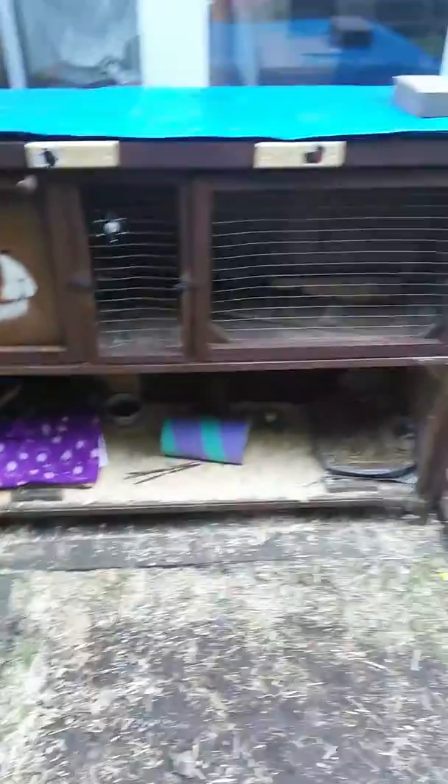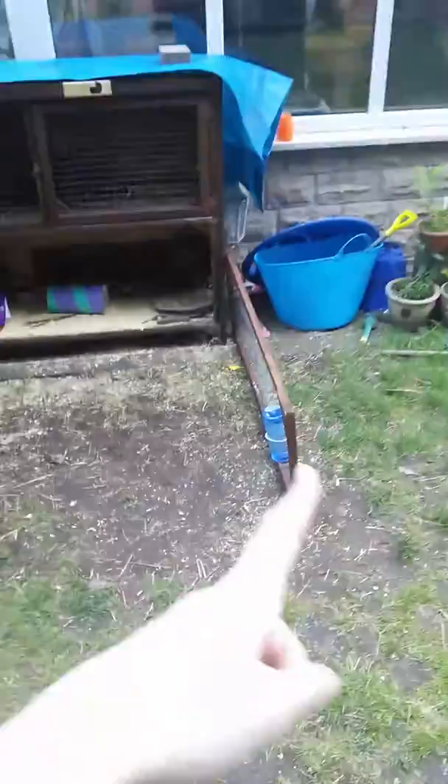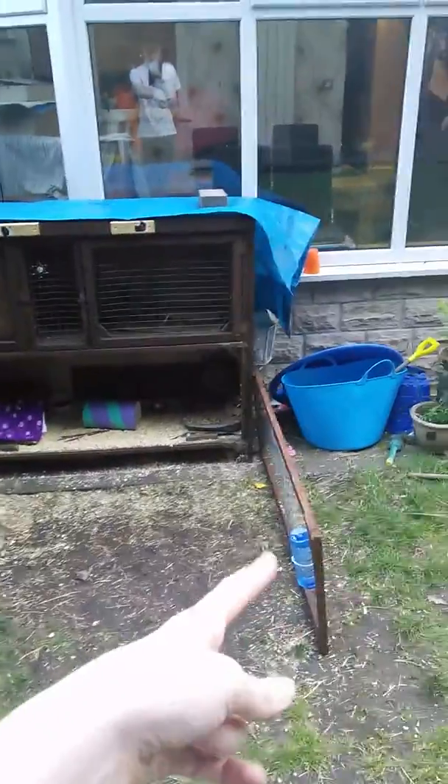That's pretty much all of the hutch, so I'll just give you an overview. Over time I'm going to be making a run about the size of this - four foot by four foot by four foot. I might also be getting a rabbit.